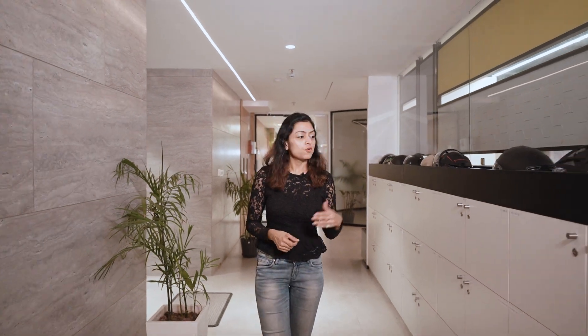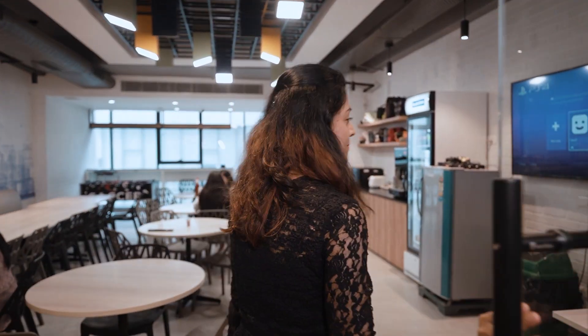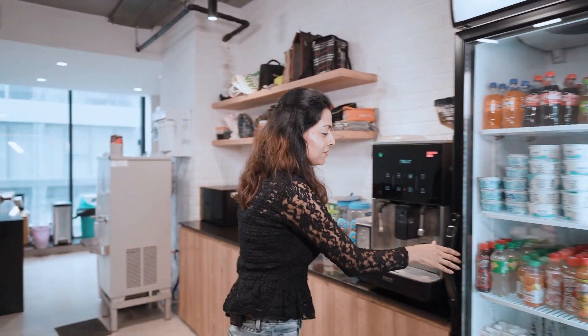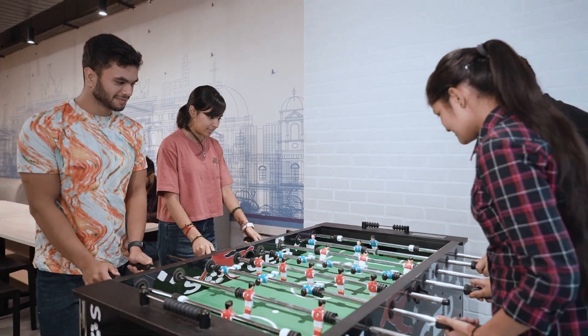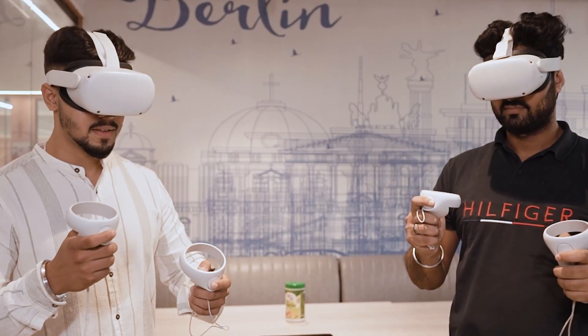We have private lockers for all our employees where they can keep their valuable stuff. Now we are entering the most exciting zone of our office. You can enjoy your delicious meals, break out, and play some games. Awesome also has a play area where we have games like soccer, PS4, and virtual reality.